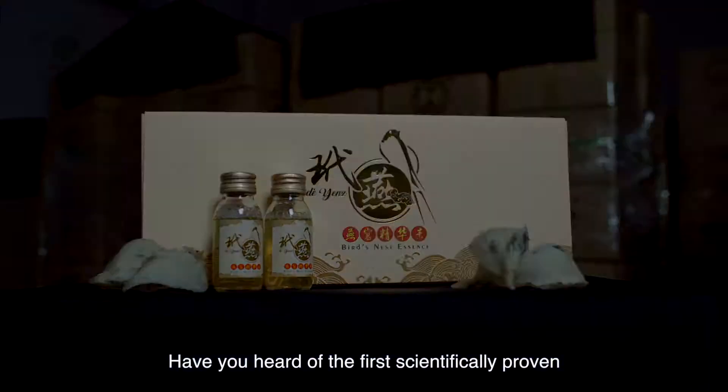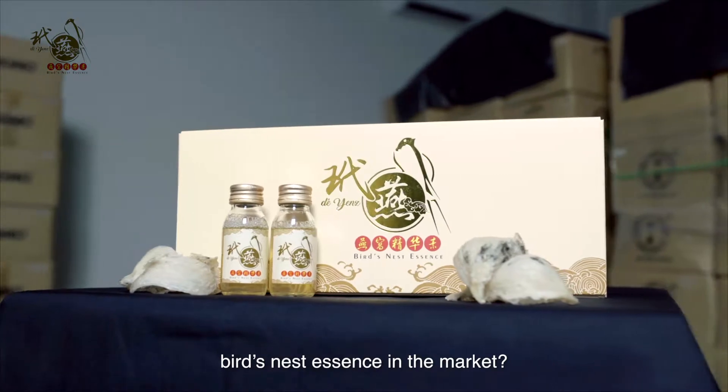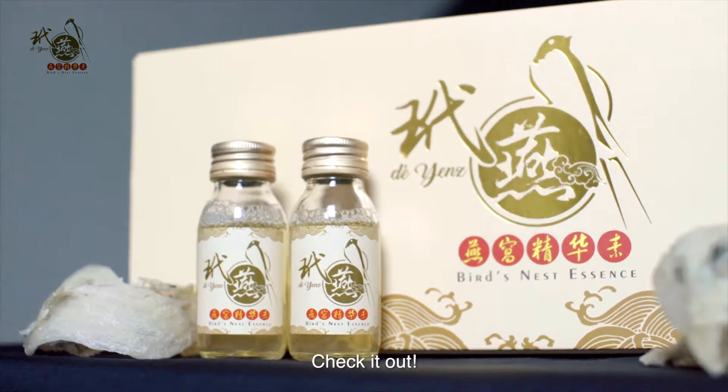Have you heard of the first scientifically proven bird nest essence in the market? Do you want to find out more about it? Check it out!